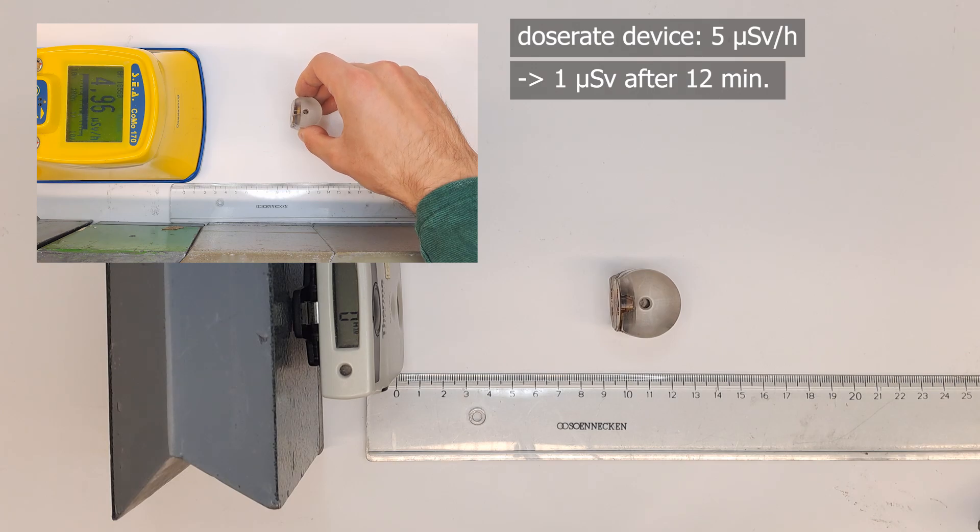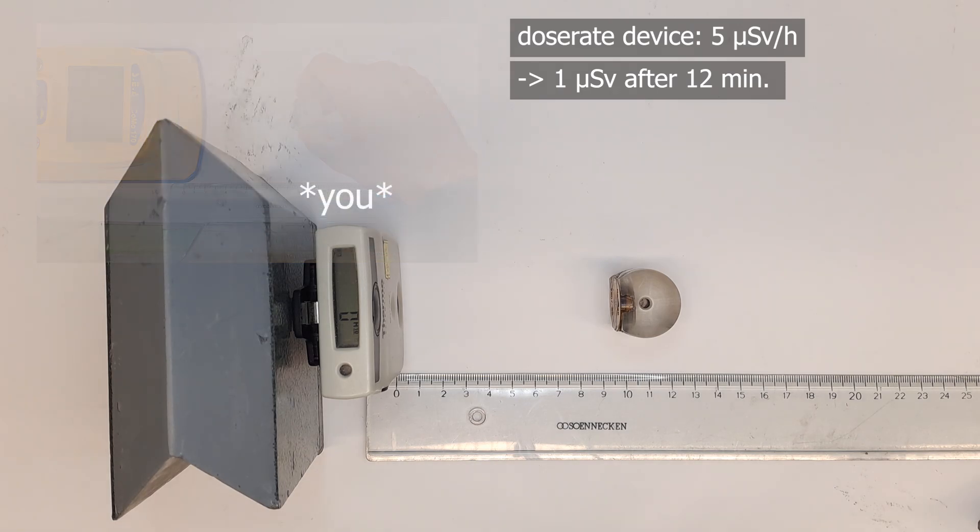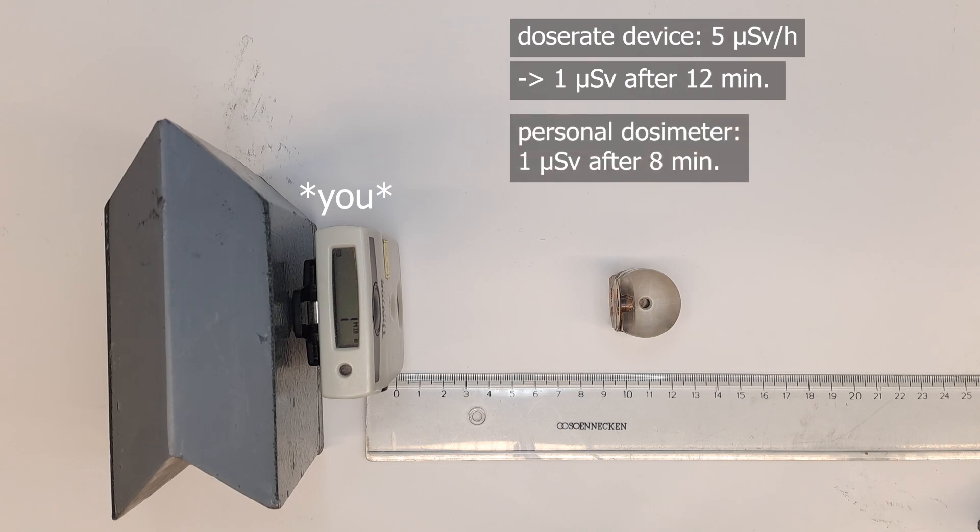I'd strongly recommend watching this video holding a ruler in your hand to see if you would be comfortable holding a radioactive source as close to your body as shown here for 8 minutes straight. It takes a considerable amount of ignorance and stupidity in our lab experiments to accumulate an effective dose of 1 microsievert, which is still miles away from detectable health risks.